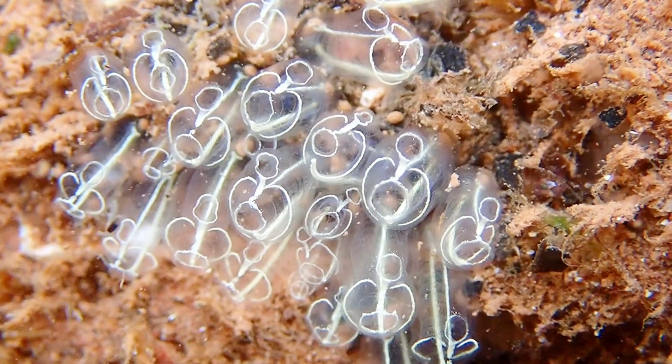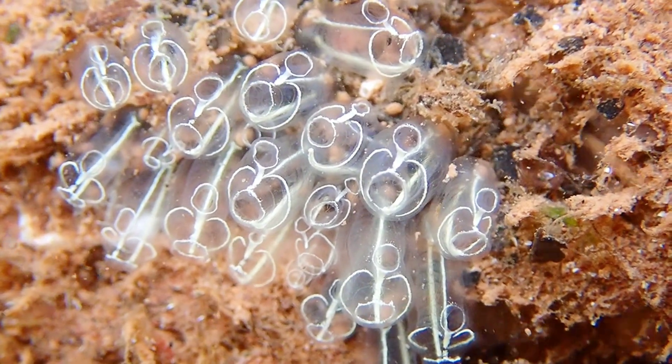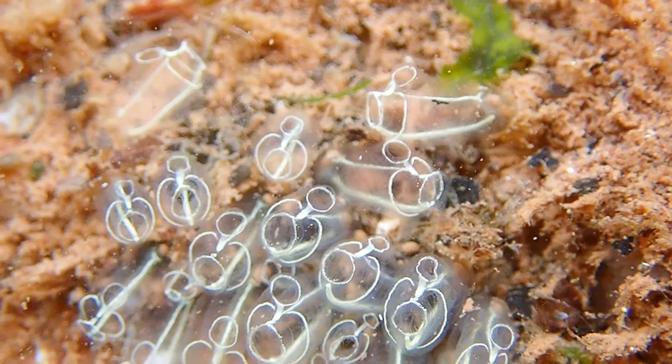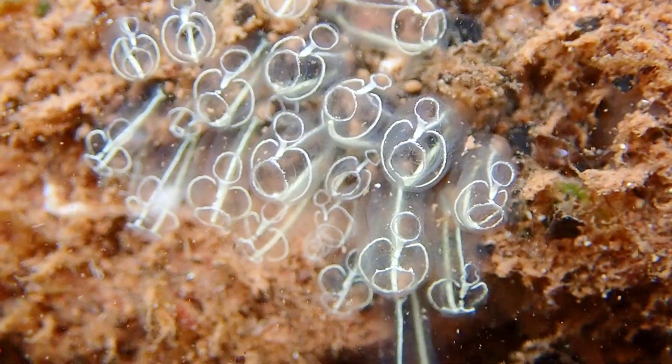This species starts its life as a tadpole-like larvae, but when they attach themselves to a suitable surface, they will actually begin digesting their own brain, tail, and spine-like structure called a notochord, before becoming fully grown adults.